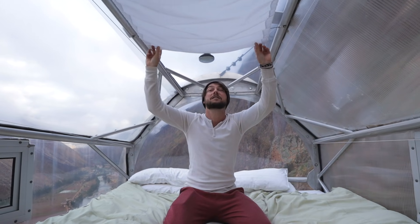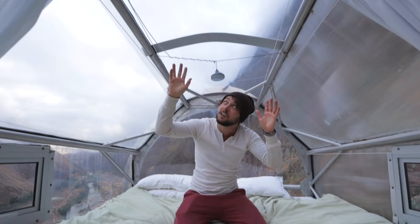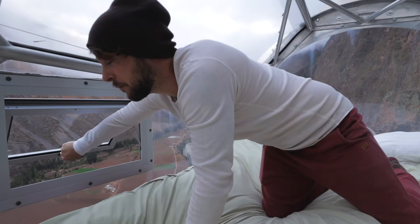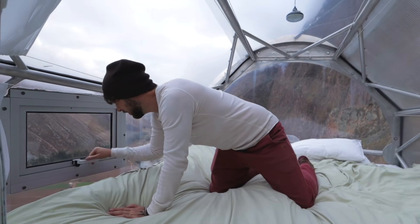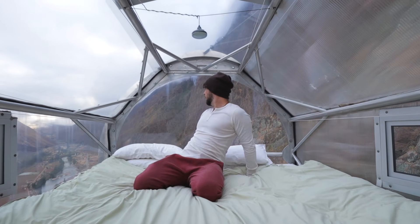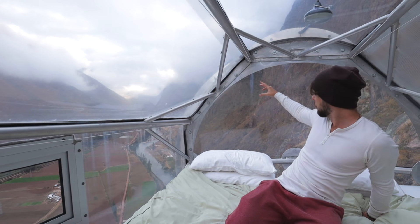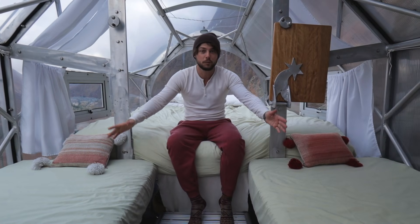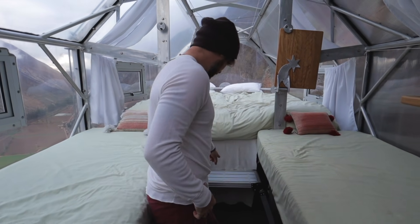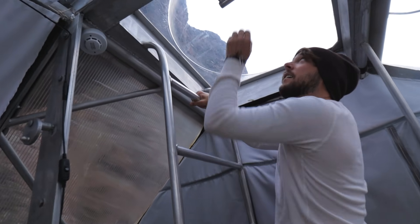We have all these curtains for when it's light out or when you want some privacy, but you can just pull them aside to see the stars or the view around you. We have windows on all sides. Amazing view right here of this river and the whole canyon on the way to Ollantaytambo. Next we have two more beds right here, so if you're a group of friends or a family you can fit a few people. And this is how you get out - this ladder and then you have a hatch up here.